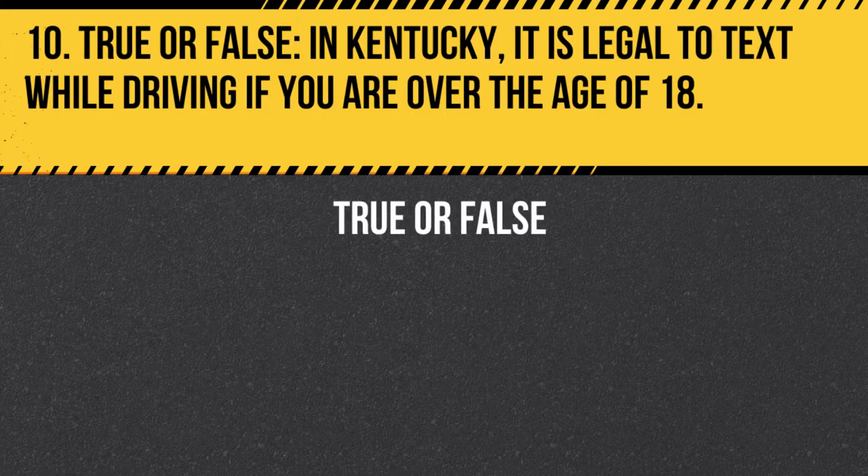Question 10. True or false. In Kentucky, it is legal to text while driving if you are over the age of 18. Answer: False. In Kentucky, it is illegal to text while driving for all drivers, regardless of age.